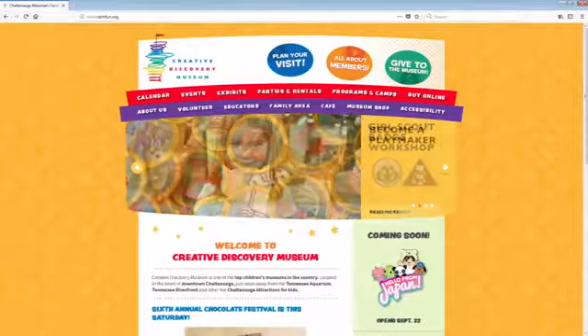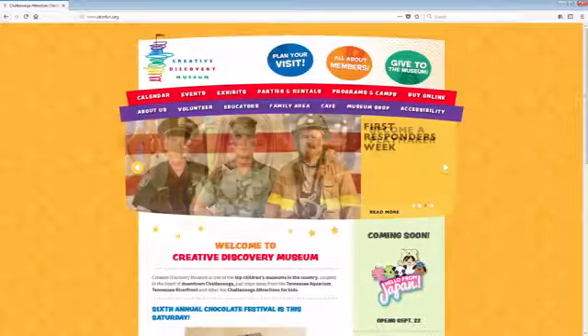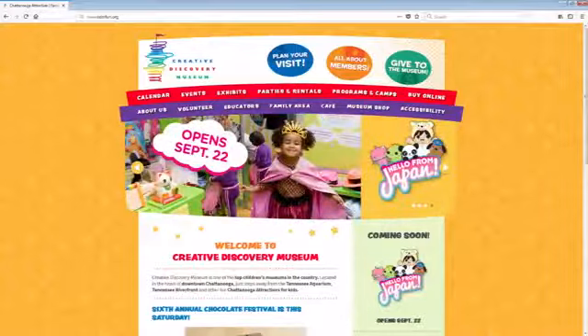Again, September 14th through 20th — stop by and check out the progress and check out the truck at the end right outside the Creative Discovery Museum. Thank you so much for joining us and for bringing this to our area.